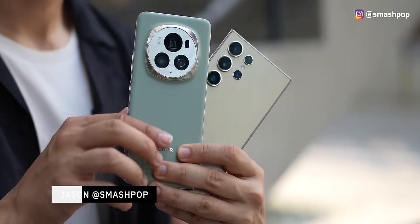What's up guys, Jason Smashpop here. So here I have both devices — Samsung's latest and greatest and also Honor's newest and best. I want to make this video short, so let's compare the price first.